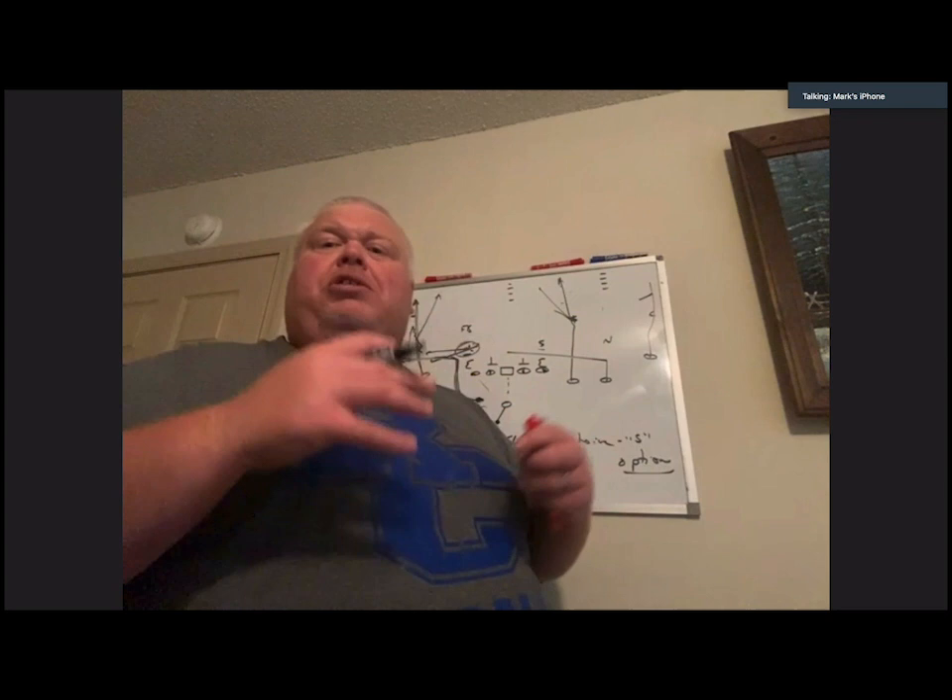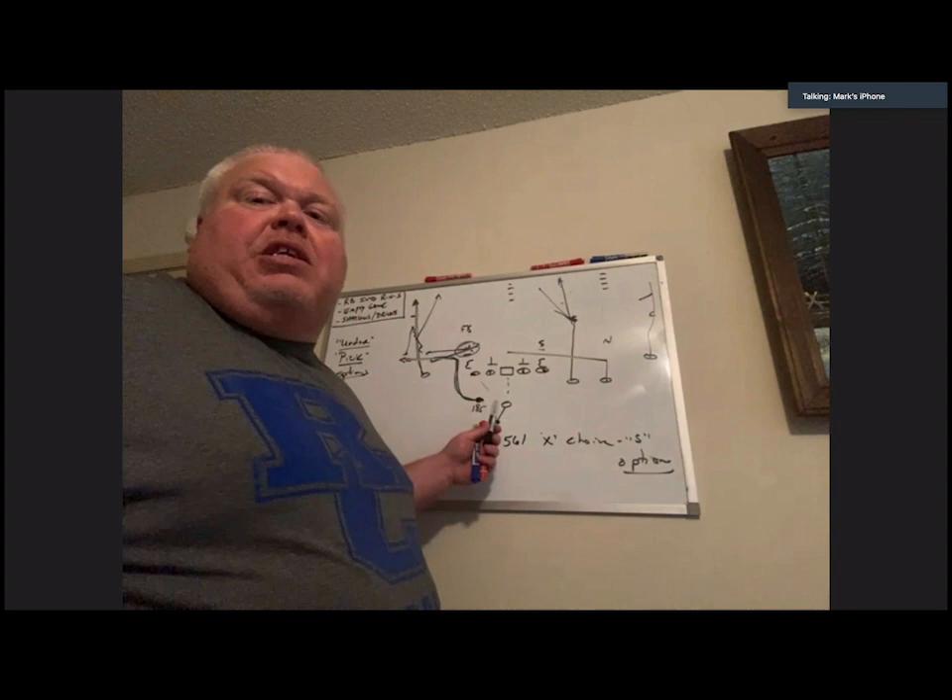With 561 X Choice S Option, we want to put that Mike linebacker — who might be great in run game responsibility but maybe 6'1", 225 in the Shenandoah Valley — on a running back that's 185, spread to the sideline. We'll take that matchup every time. It doesn't have to stay exactly as drawn; you can tag it as X Choice Special where he takes the top off the seamer, giving you more time with the running back coming underneath. This is a great way to get the ball to your running back inside your base offense.